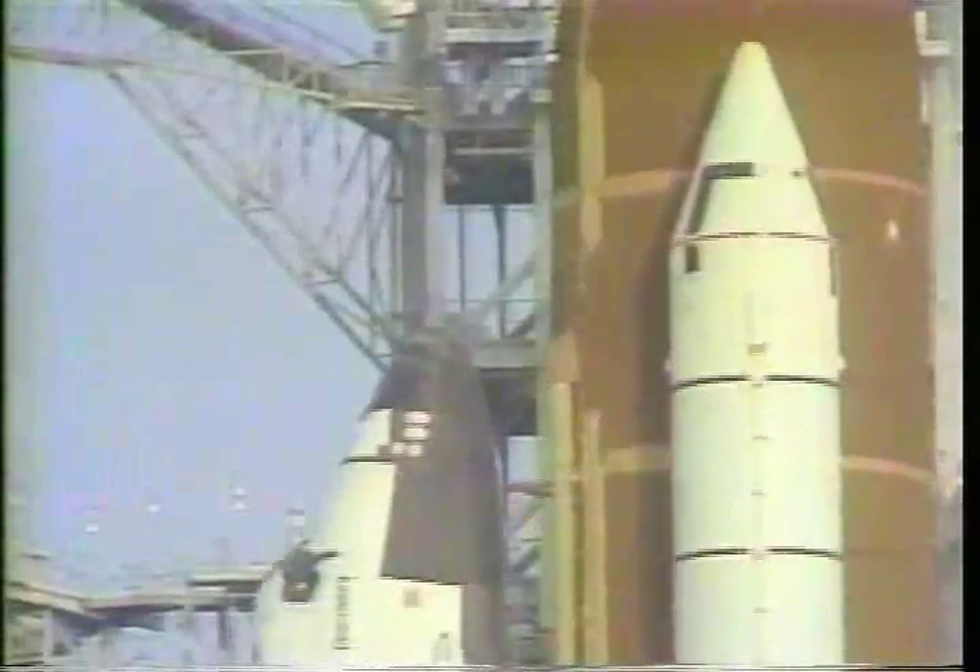T-minus 10, 9, 8. We have a go for main engine start. We have engine start. Three, two, one. We have ignition and liftoff of Discovery on a research flight for the Department of Defense.